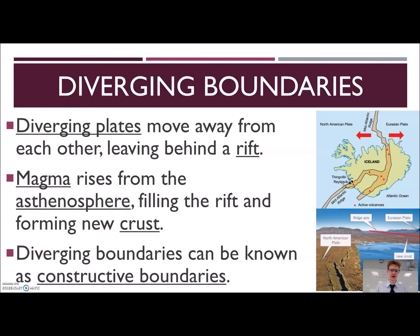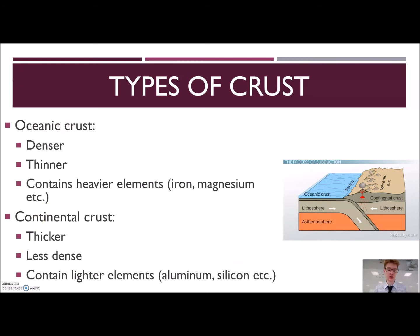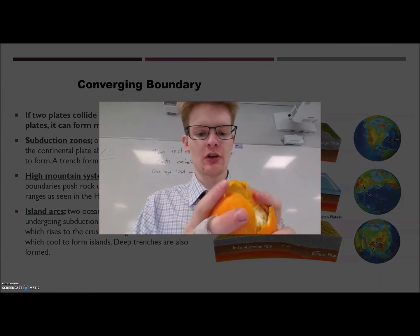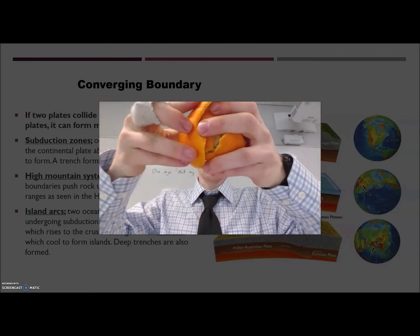The next type is converging boundaries — the most complicated type because the two different types of crust become really important factors. Whether you have two continental crusts, two oceanic crusts, or a continental and an oceanic crust, they're going to converge in different ways. Converging boundaries come close together: one plate is going to go over the other. The question is, how do we know which plate goes on top? The answer has to do with density — the plate that is more dense is going to go underneath the plate that is less dense.